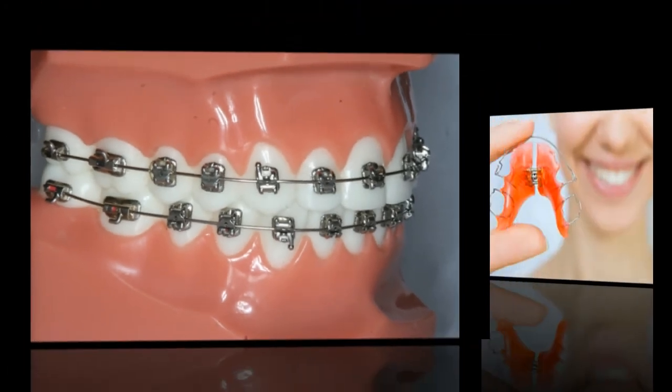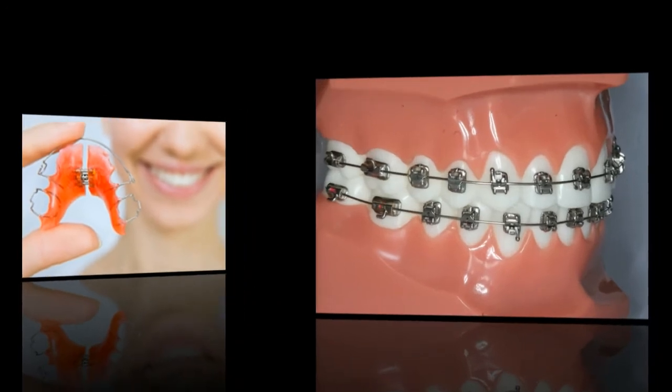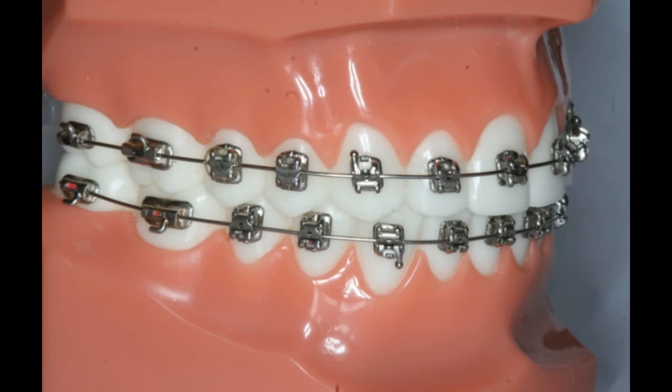There is no treatment preference with regard to fixed or removable appliances. It is important to stress the maintenance of good oral hygiene, especially when fixed appliances are used. Indeed, such appliances may give rise to increased plaque retention, which may more easily cause tooth decay and periodontal breakdown in these patients.